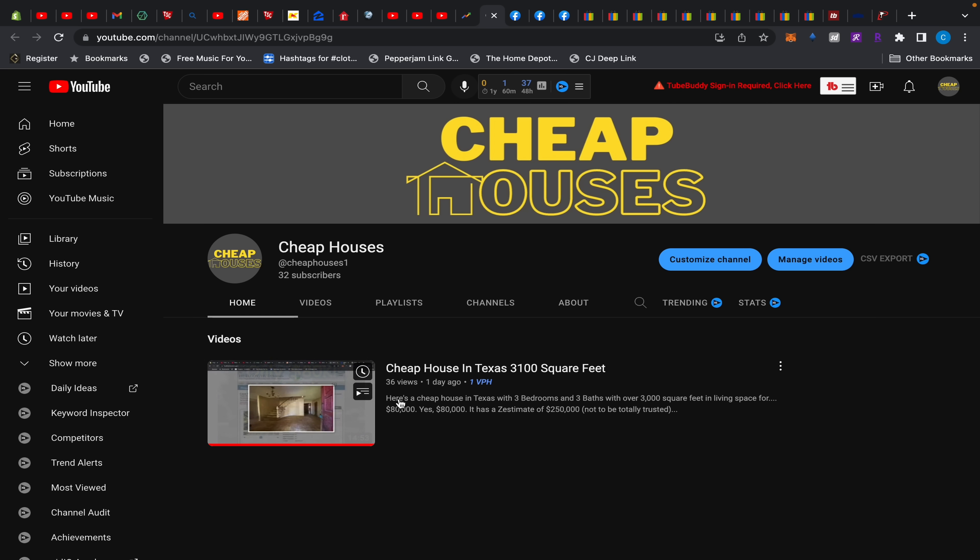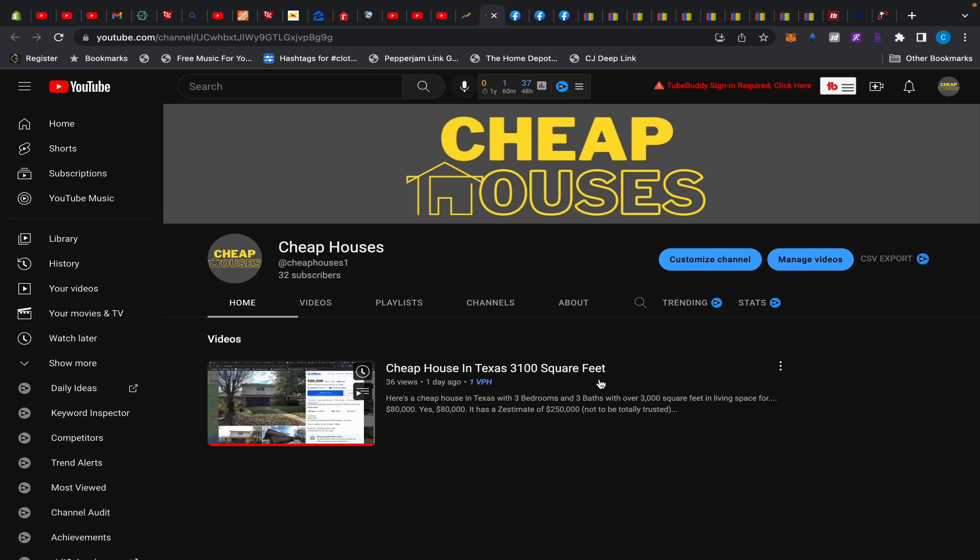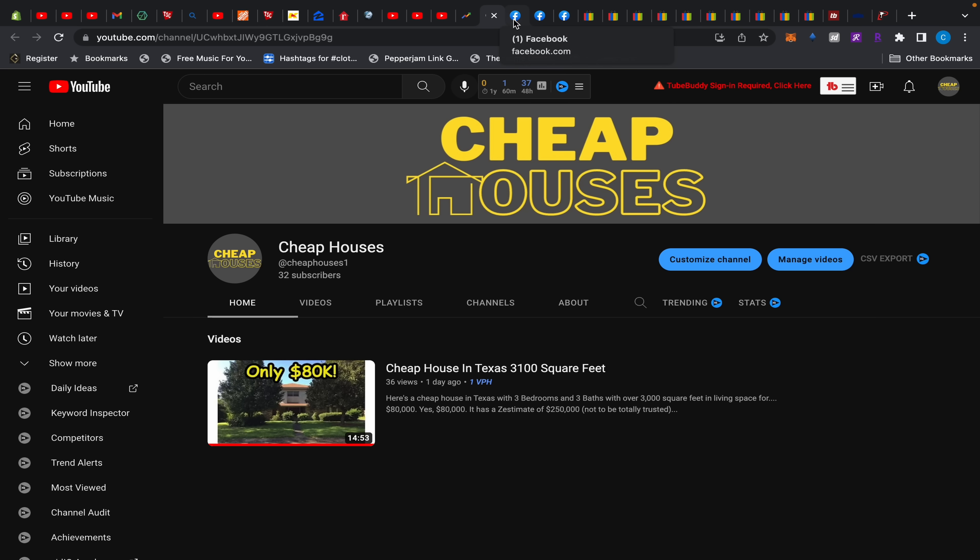This house featured in my first video is a HUD foreclosure asking $80,000 and it's worth over $200,000. It needs some work, but even if you put $50,000 into it, you're still $130,000 in and it could have over $100,000 of equity. Go check it out if you're interested — I'll be posting over there daily if I can. Moving on to the tools.